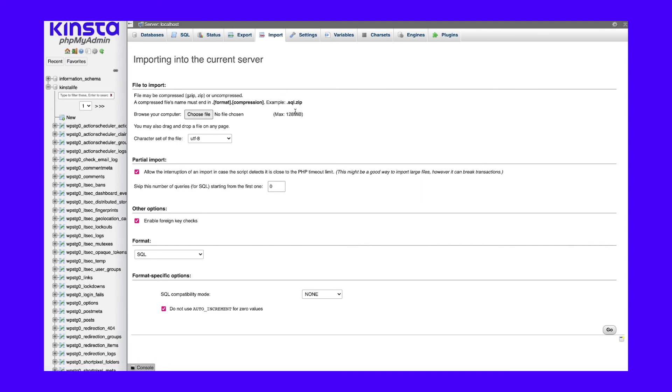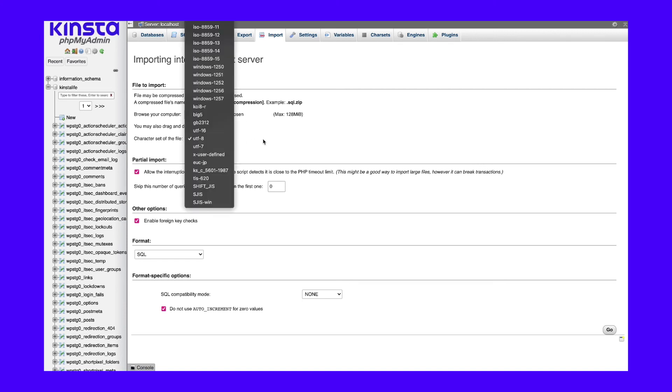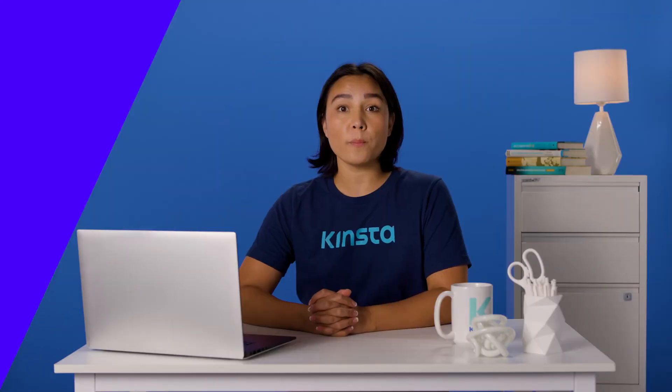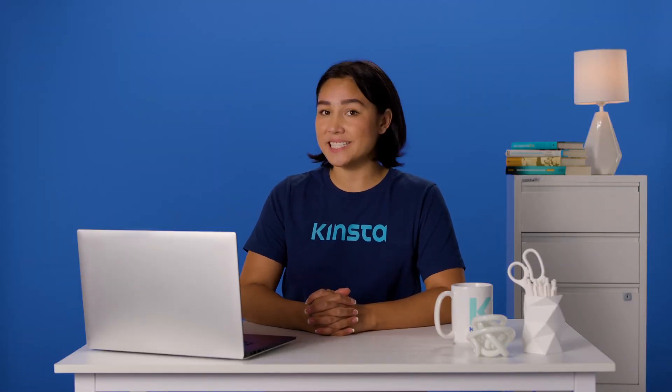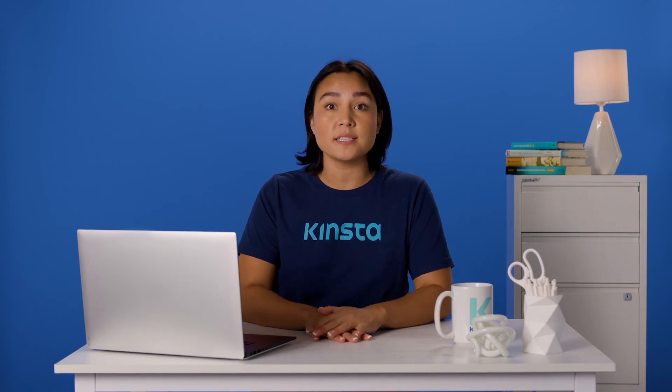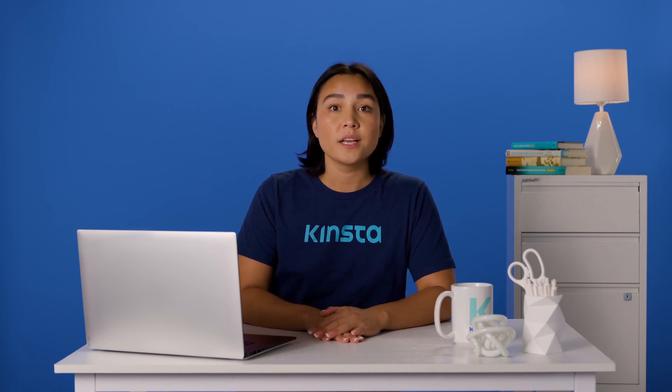phpMyAdmin will ask you to select a file to import and to specify its format. Select the database backup file you want to import and click on Go at the bottom of the screen. Once the import process is complete, you'll see a success message. At this stage, if you visit your website, your backup will have replaced its most current version. If you restored a backup to fix a problem with your website, it should be working correctly now.